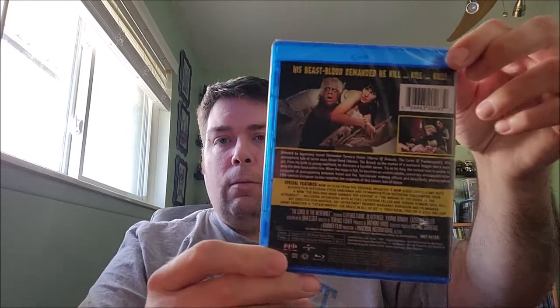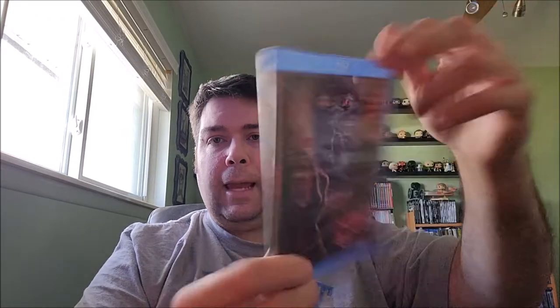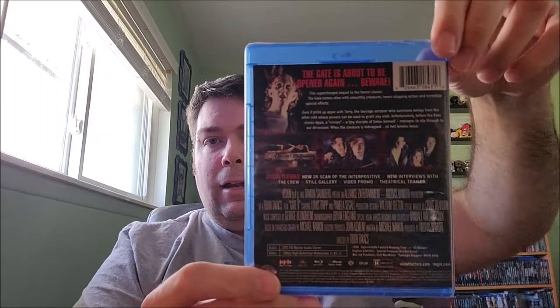Curse of the Werewolf — I believe this is another old Hammer one. No slip on this one. Then Gate 2, the sequel to The Gate with Stephen Dorff. I don't think Stephen Dorff is in this one, but I believe the friend from the original is in it. I don't think I've ever seen it before, so I figured I'd pick it up at a really cheap price to add to the collection and complete the series.